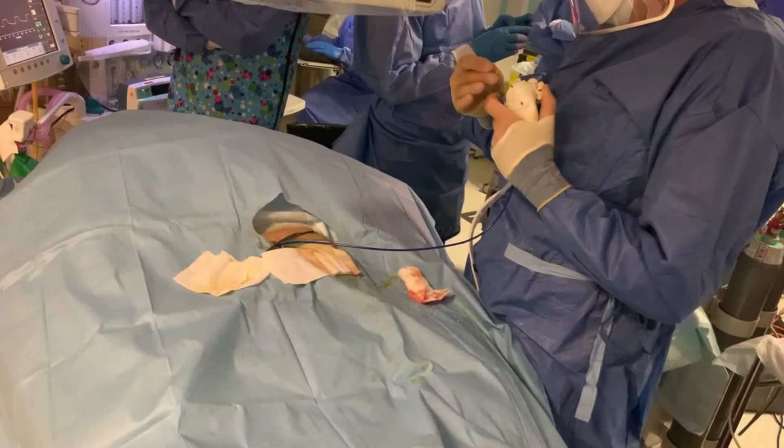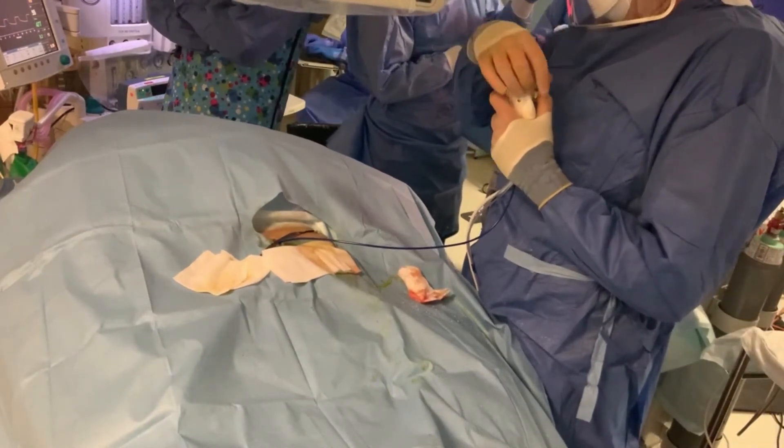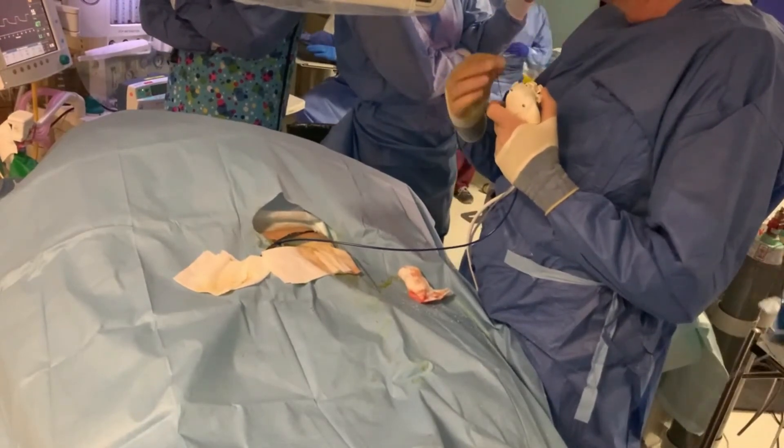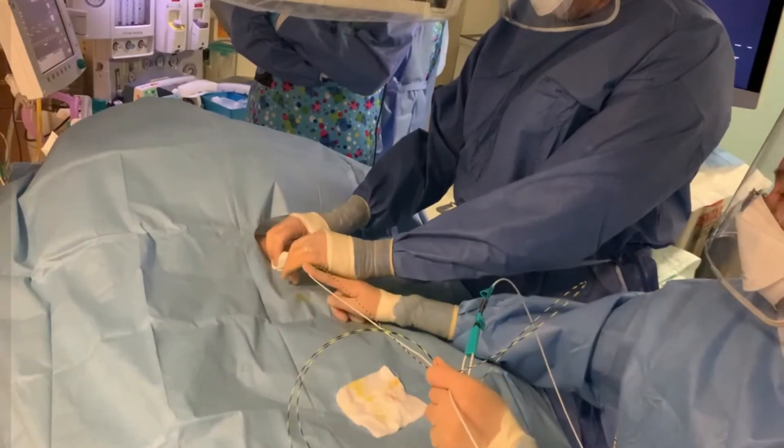These stones were identified under direct vision and were fragmented using electrohydraulic lithotripsy. The fragments were then pushed through into the duodenum using a 9 to 12 millimetre balloon.